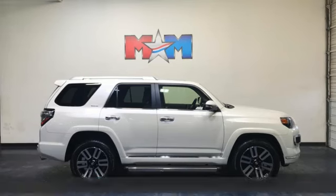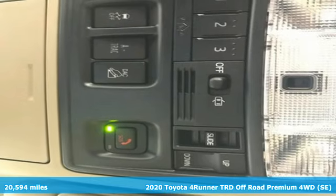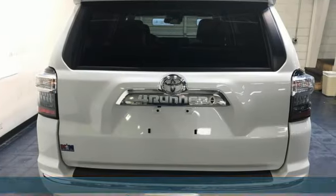It's a 2020 Toyota 4Runner. It was built to give you peace of mind so you can revel in the peace of nature. It comes nicely equipped with features you'll love.